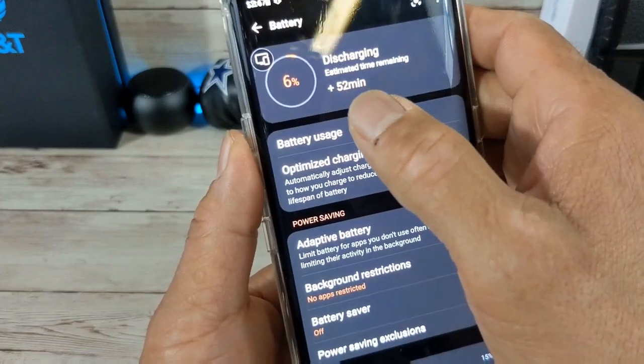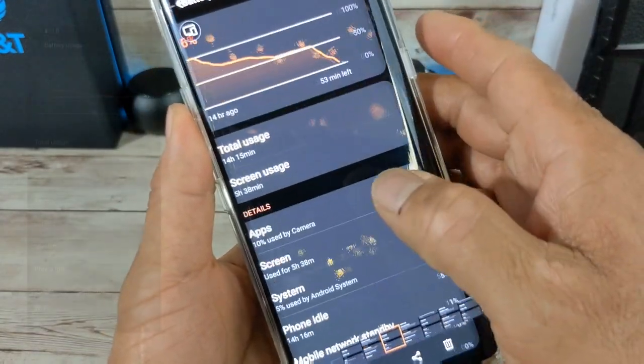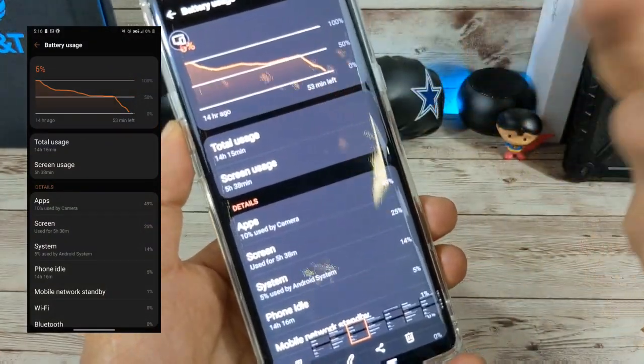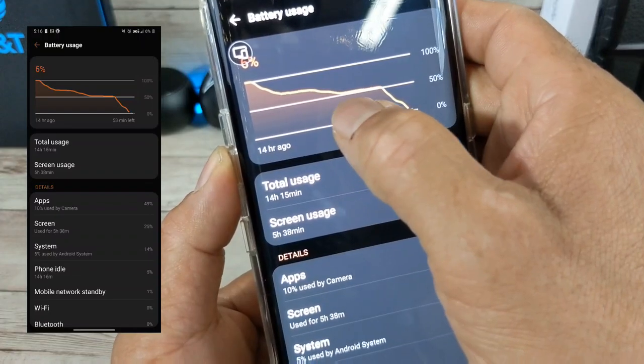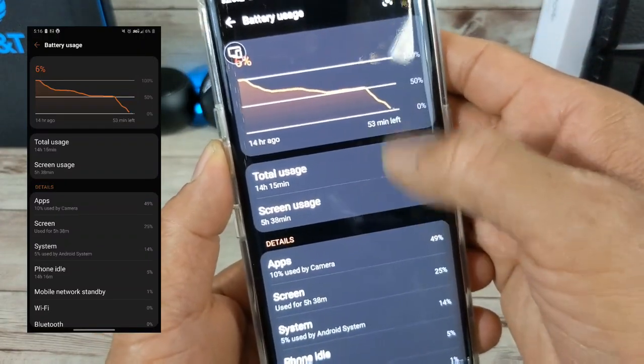This day: six percent battery juice left, 52 minutes remaining estimated. I got five hours 38 minutes of screen-on time. Obviously doing a lot that day — I can see from the graph it kind of went straight, then down, then straight, and then it just drops off. I was using it a lot right there.